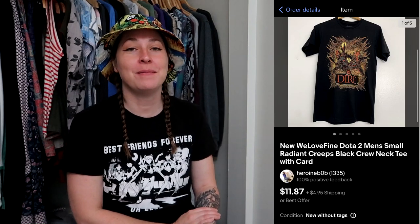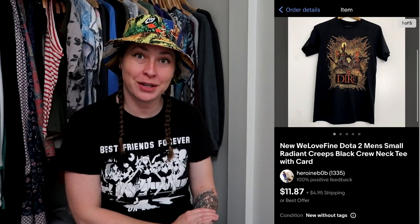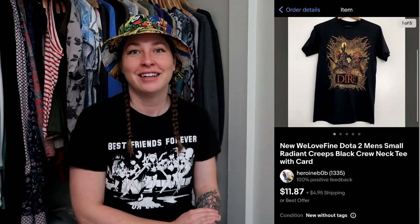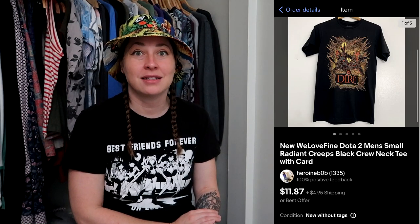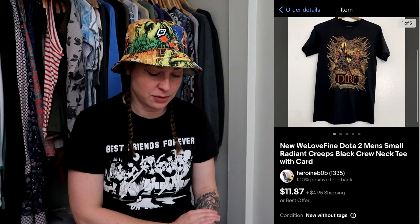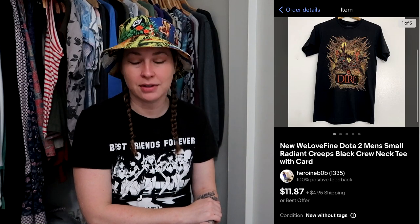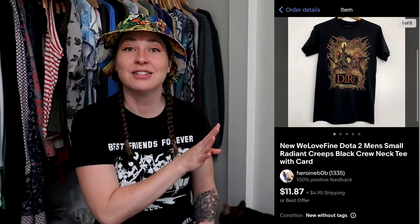This was something gifted to me by my lovely friend Victoria over at Super Geek. She gifted me a big pile of nerdy shirts and cosplay stuff. This one is from Dota 2 and sold for my full asking price of $11.87.